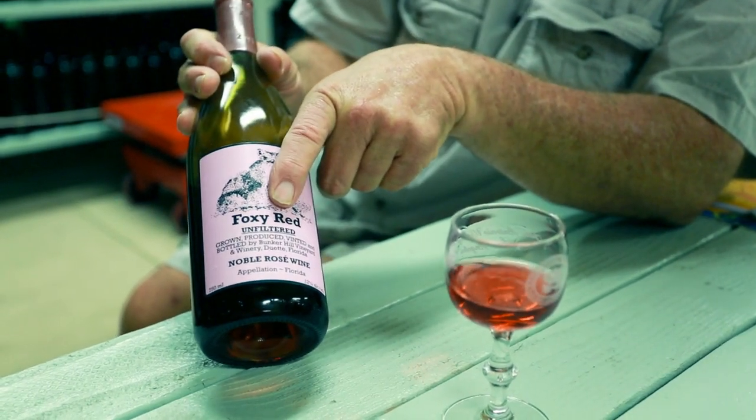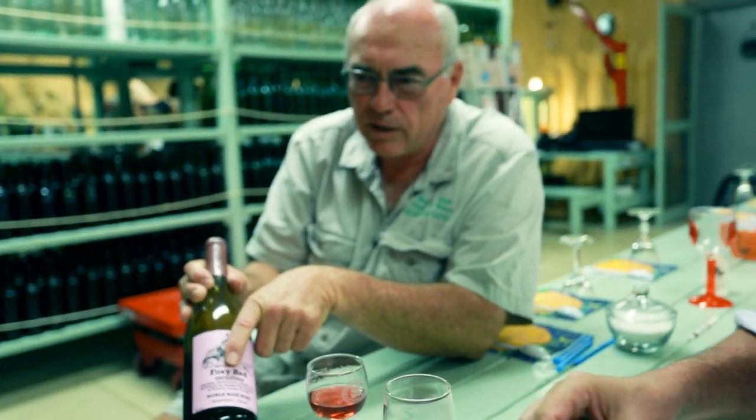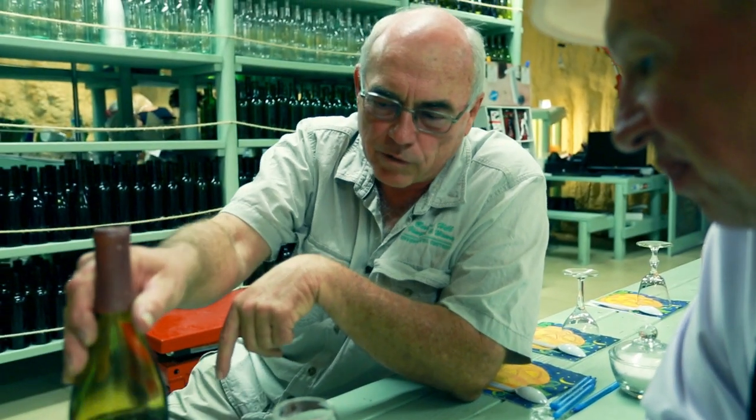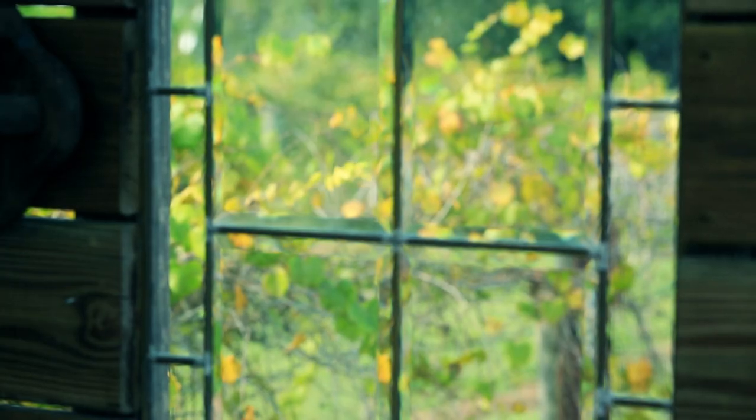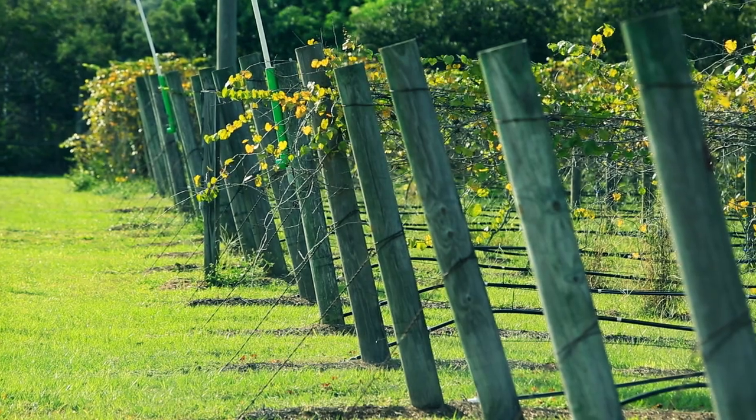The other thing that's extremely important is this word: unfiltered. That means that this wine is not going through any filtration process whatsoever. The only difference is that a year ago, the fruit that made this wine was actually growing out front. There's nothing added to your wine other than a year of aging — and it's also in a recycled wine bottle.